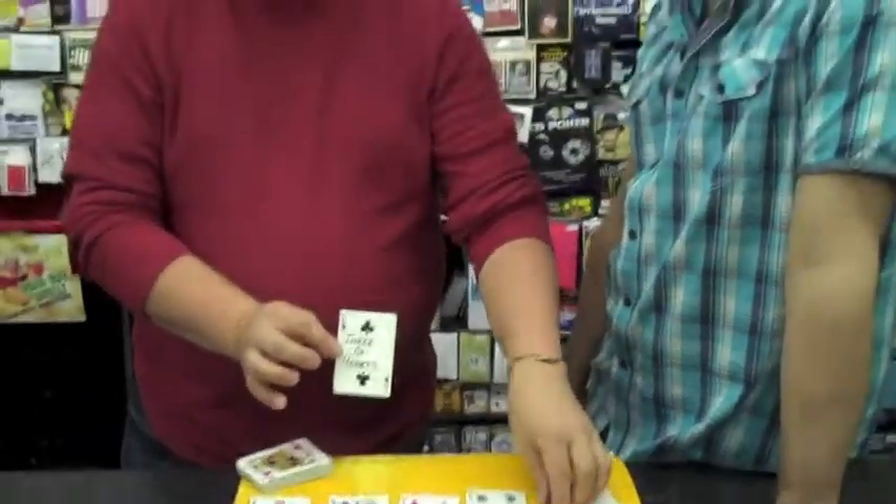So any card — you can choose any card you like, you can change your mind at any point, and once you've finished, it's just an instant reset. So that's Top Ten by Ali Bongo.